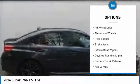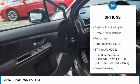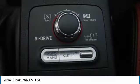Turbocharged, heated mirrors, all-wheel drive, aluminum wheels, rear spoiler, brake assist, intermittent wipers, daytime running lights, remote trunk release, fog lamps.